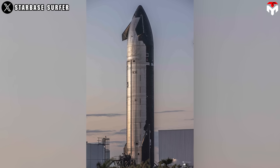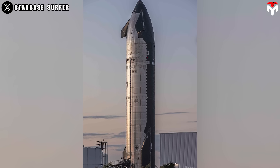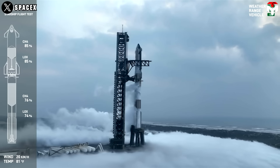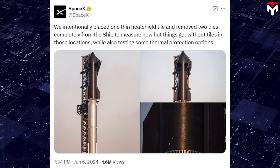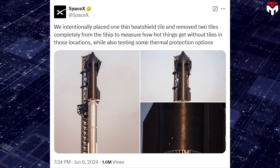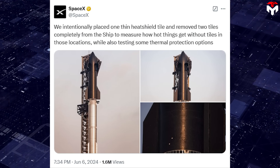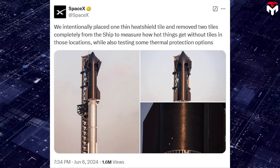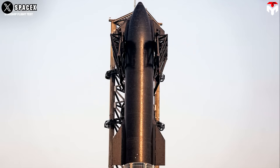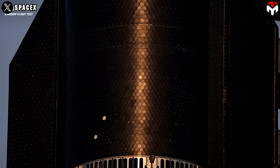While it's unclear whether the metallic tiles are applied for Flight 7, the upgraded heat shield for the next flight will have a new secondary ablative layer underneath for added protection. This new design was applied for the first time in Flight 4. SpaceX intentionally placed one thin heat shield tile and removed two tiles completely from the ship to measure how hot things get without tiles in those locations, while also testing some thermal protection options. The results surprised many, as there was no record of damage in those locations without the heat shield — clearly the two-layer solution worked.